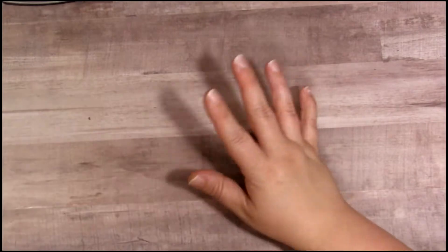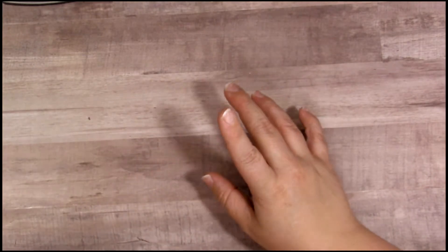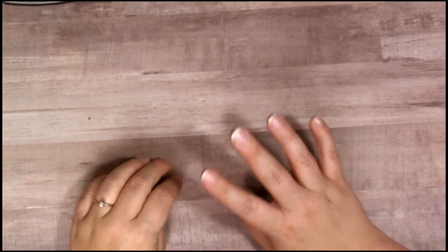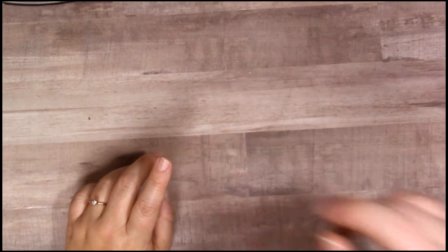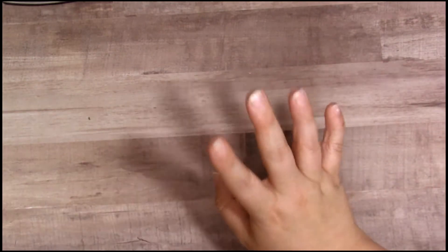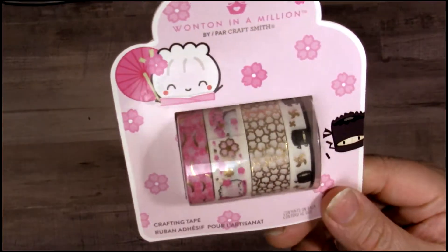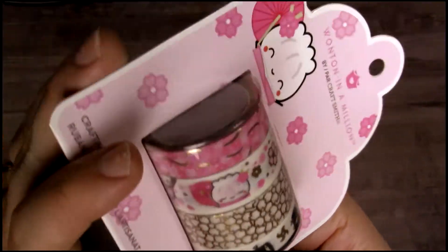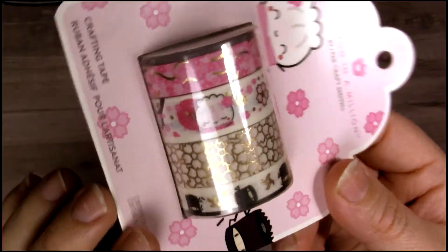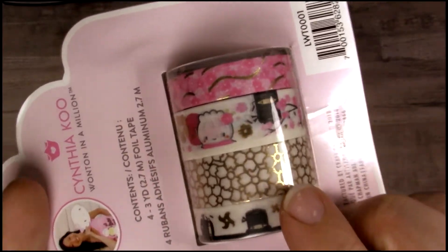The next washi I picked up was from Wonton in a Million. I do have some Wonton in a Million washi already from her Shopify site, but I went ahead and got some from Michaels too. I think each designer had four washis, and I picked up all of Wonton in a Million and Shine Sticker Studio. The first one from Wonton in a Million is this beautiful sakura one — I think it's absolutely gorgeous. Look at the little steamy character — she's so cute! It has a little ninja, which I think is adorable, and I love the gold sakura flowers.